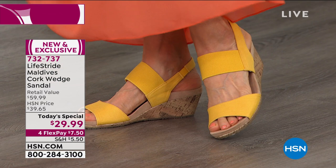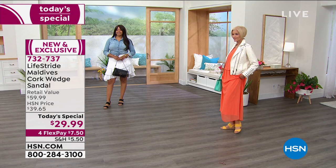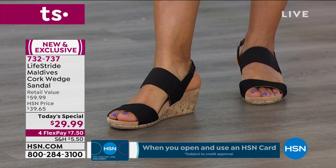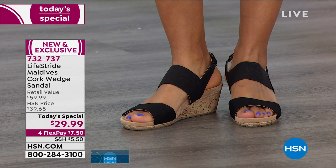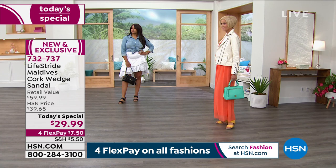Throughout the different shoe closets I've done and the today's specials we've had, to me there could not possibly be a better purchase for you that's going to work with everything in your spring wardrobe, take you on into summer, and allow you to put your foot into it with no break-in period, be in them all day long, get all of the stretch you need so it won't be digging into your feet at the end of the day. That ultra-flexible sole means it's going to move with every single step you take.